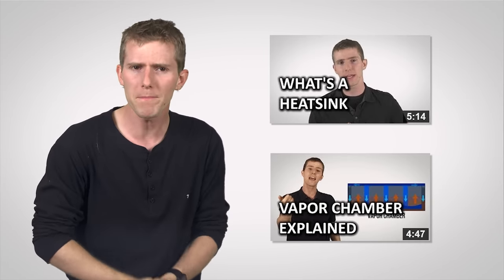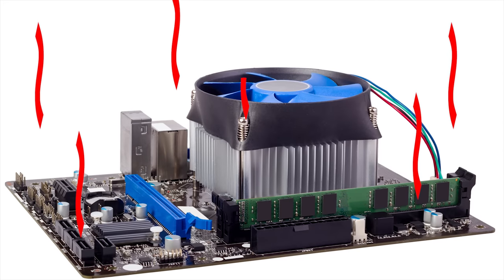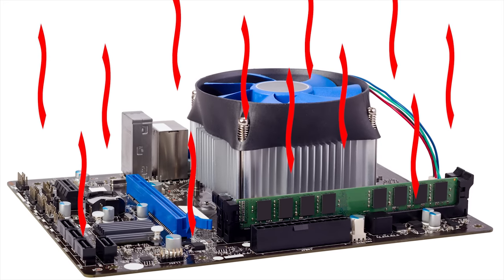The heat generating components in your system are going to have heat sinks attached to them. You can learn more about these here and here, and why we need them. But the main thing you need to know for this video is that unless you start getting into some pretty exotic stuff, the way all that heat generating componentry stays within its rated operating temperature is by dissipating waste heat to the surrounding air.